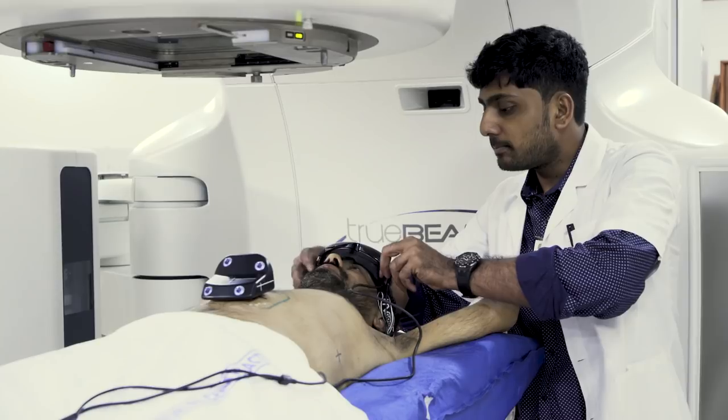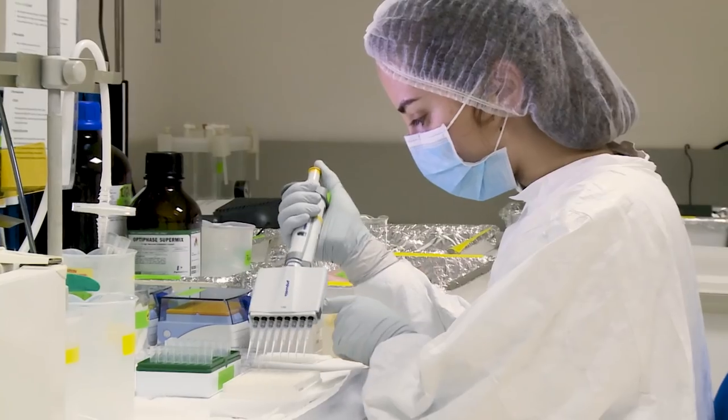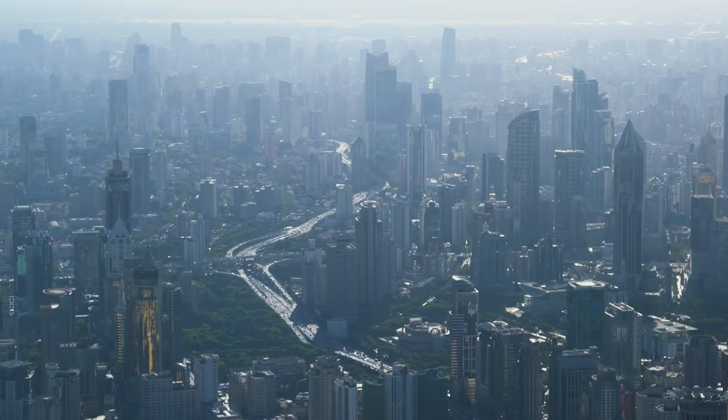The cutting-edge techniques showcased here are just a small sample of the many tools nuclear science can offer the world. Together, these atomic advances give us hope that our considerable global challenges can be overcome.